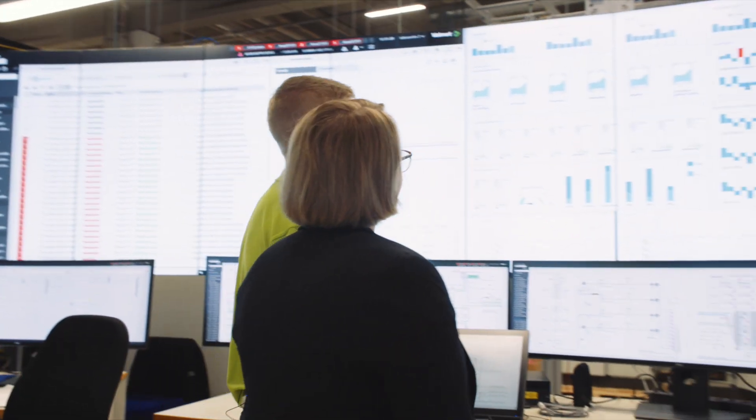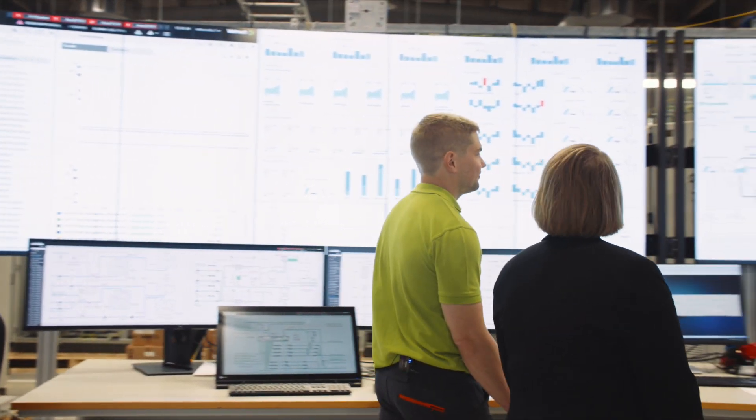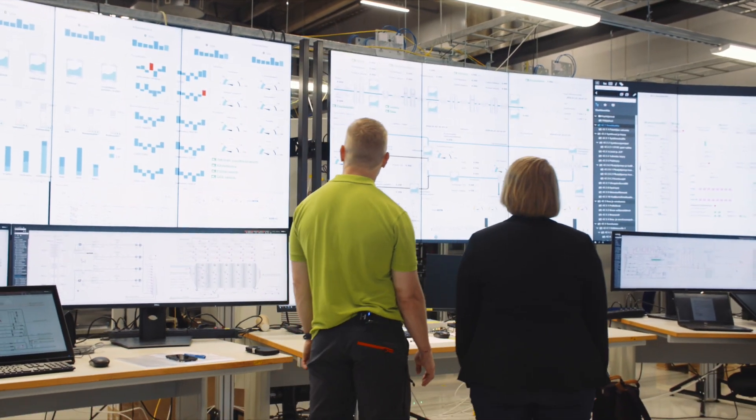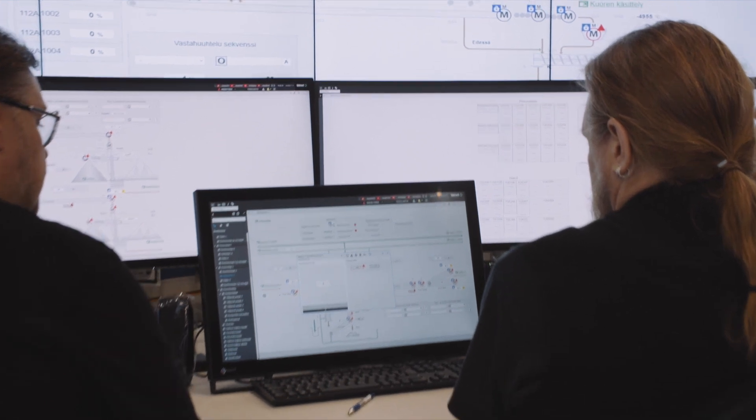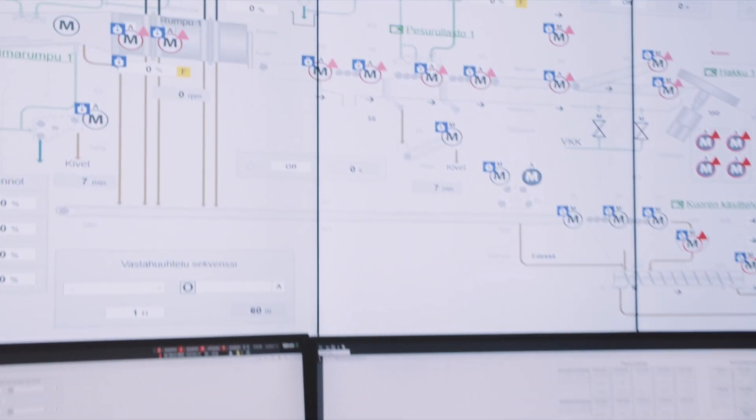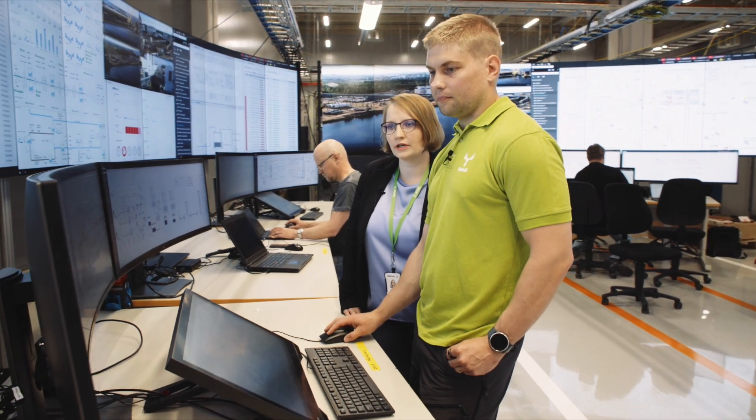We started to develop the user interface in levels. The first level is the highest level, presenting the most important process values for the operators. The second level goes a little more detailed at the P&ID diagram level, and the third level is where all of the details are presented.